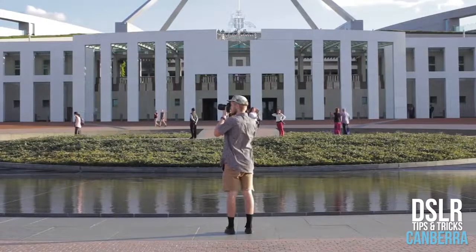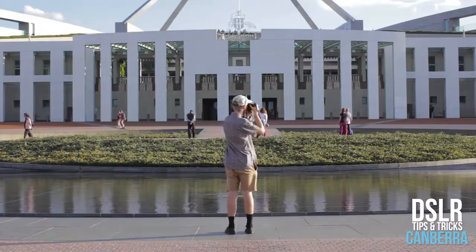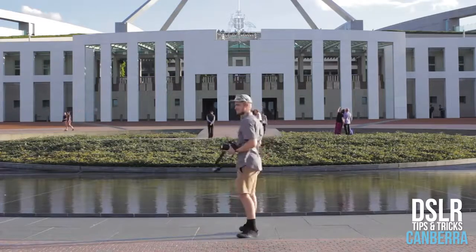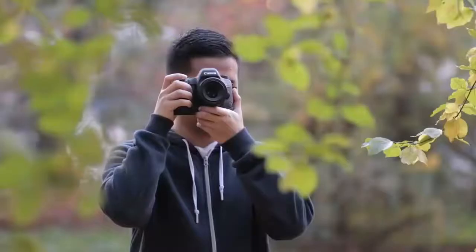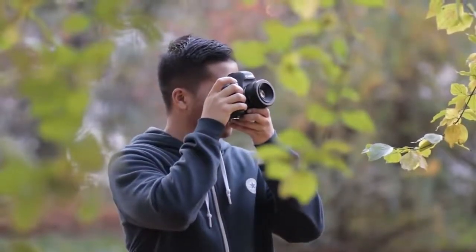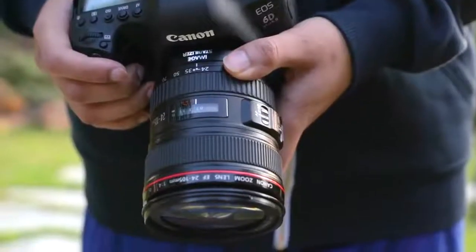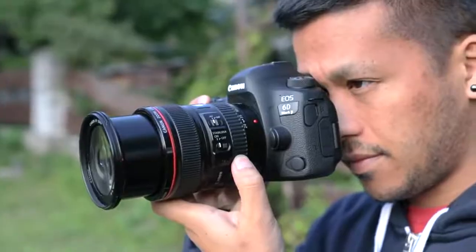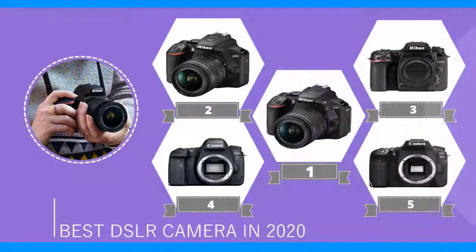If you're getting serious about photography, chances are you're looking to buy one of the best DSLR cameras. DSLRs have traditionally been the go-to choice for photographers of all kinds for their versatility and image quality. They have offered the best image quality because of their large image sensors, and DSLRs have the widest range of lenses available, from macro to telephoto, making them the most flexible platform. Here is a list of the best DSLR cameras to buy in 2020.